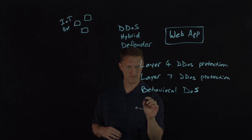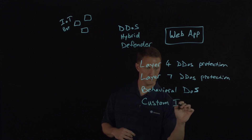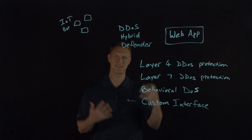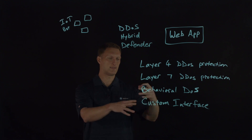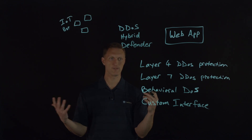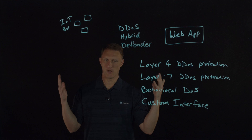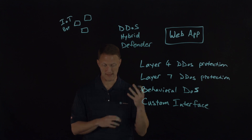There's also a custom interface — a graphical user interface, or GUI — a big dashboard that you log into. Without going into every detail, you can see all traffic coming into your web application, all the statistics, reporting, and logging in a really cool graphical overview and snapshot of what's going on with your web application.